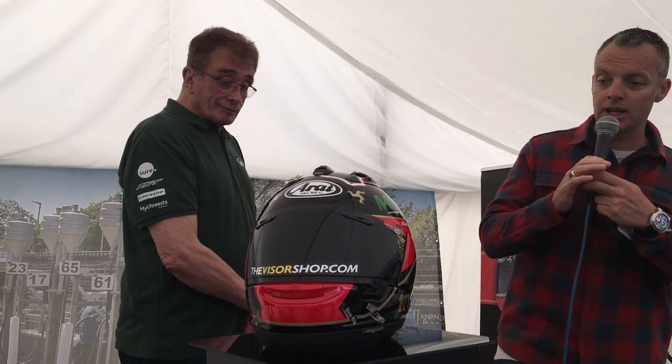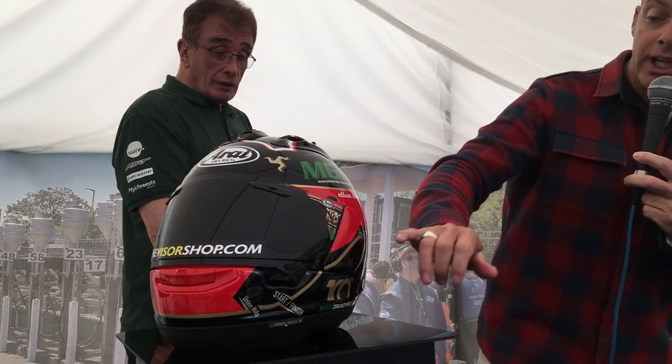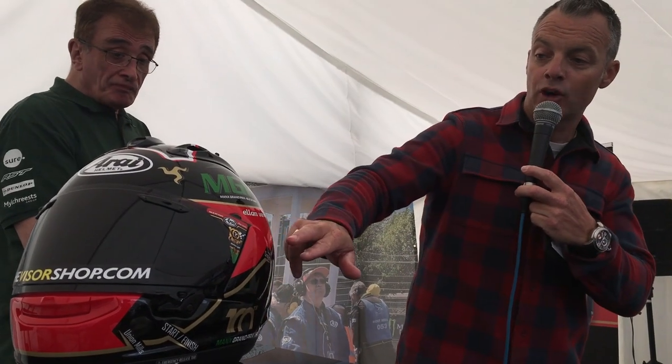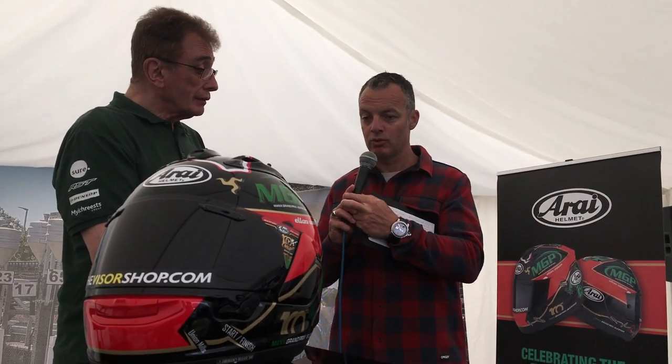As you can see, it encompasses the mountain course layout. We've got the iconic names of the course around on the graphic, including where the timing sectors are, the legs of man, and a really striking colour design. So it really is a special helmet and I'm sure it will be a popular one.